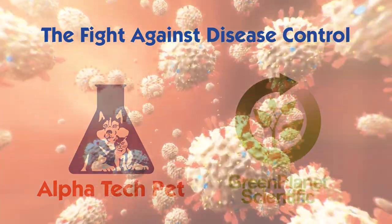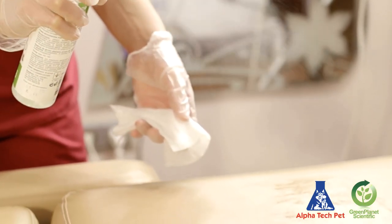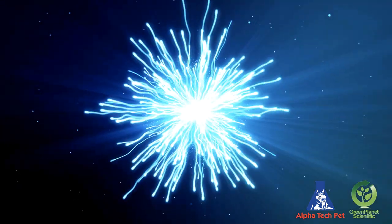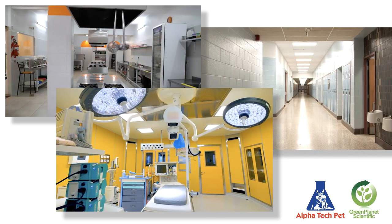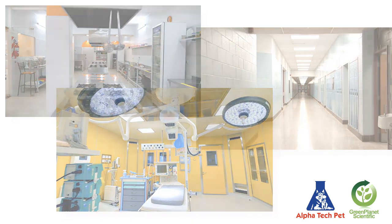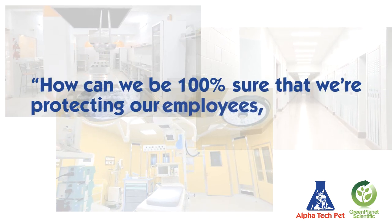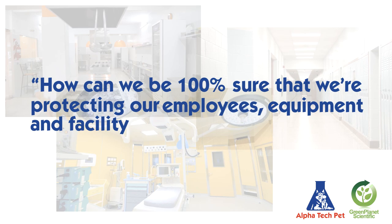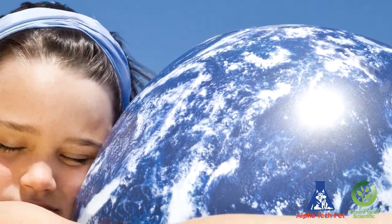When experiencing an uncommon outbreak, one that demands a step above disinfection in order to rapidly destroy all forms of microbial life, commercial, medical, and public organizations alike have but one question in their fight for disease control: How can we be 100% sure that we're protecting our employees, equipment, and facility from infectious disease with a product that is safe for us and the environment?